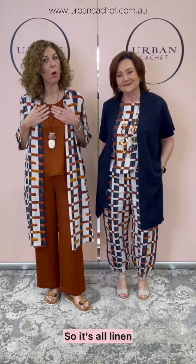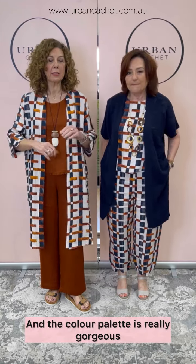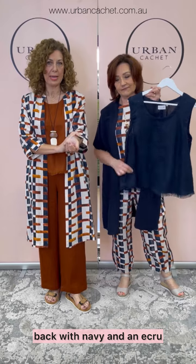It's a really lovely story we're going to race through and show you. So it's all linen — all beautiful linen — and the colour palette is really gorgeous. It's quite rich. It's the rusty colour they're calling Bombay, back with navy and an ecru.